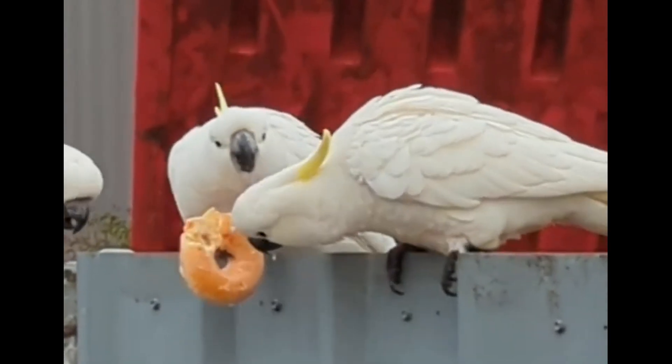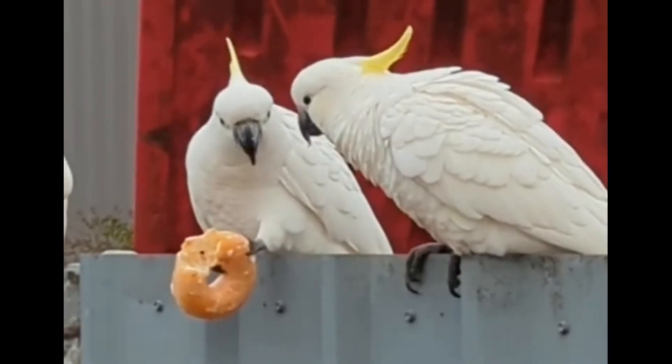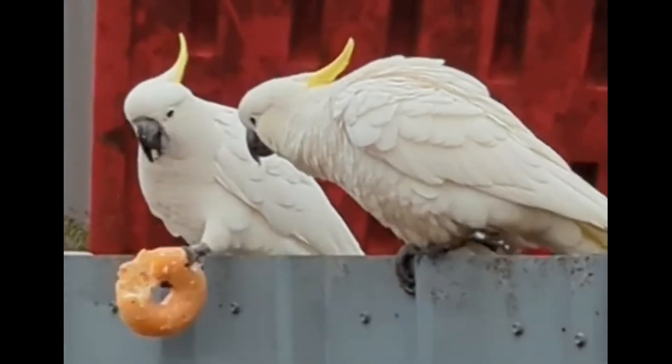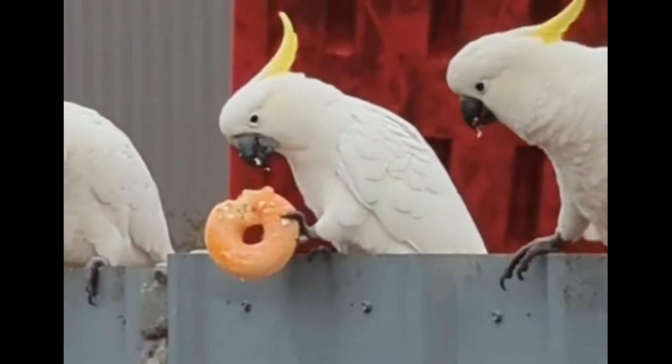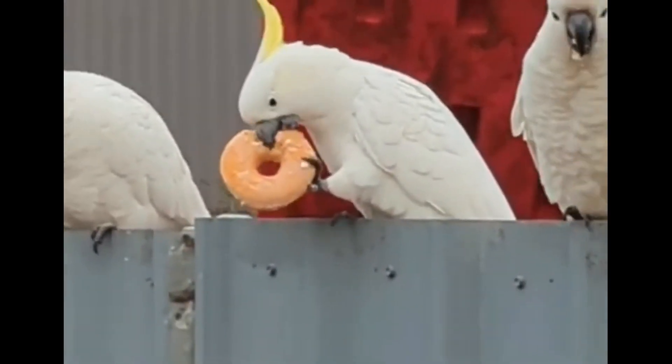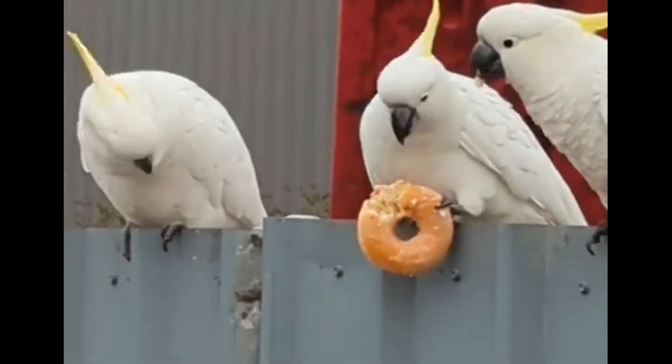Sulfur-crested cockatoos are 17.5 to 21.5 inches long, with the Australian subspecies larger than subspecies from New Guinea and nearby islands. The plumage is overall white, while the underwing and tail are tinged yellow. The expressive crest is yellow, the bill is black, the legs are gray, and the eye ring is whitish.